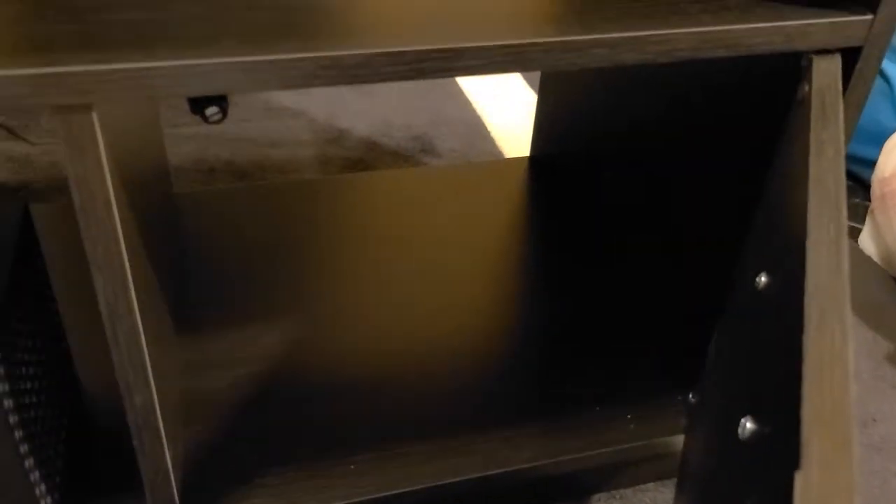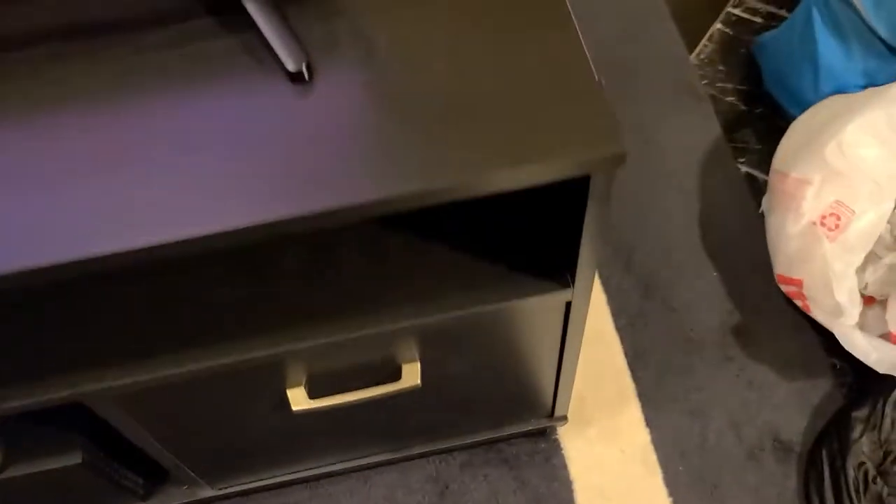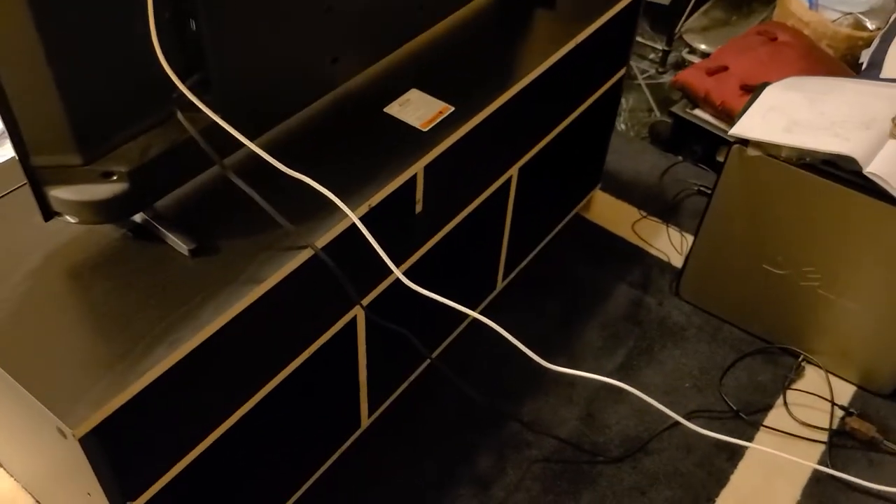I also decided not to put the back panel there because I may put something there that needs some ventilation. Very solid entertainment center — very happy with it.